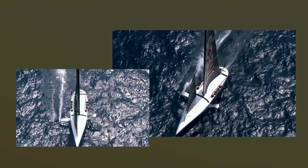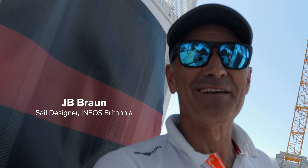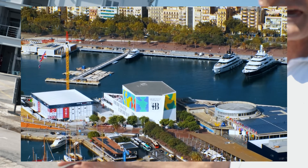So we're going up here to the loft. Top secret. Hi, I'm J.B. Braun. I'm a sail designer for INEOS Britannia. This is our base, and this is where all the magic happens.